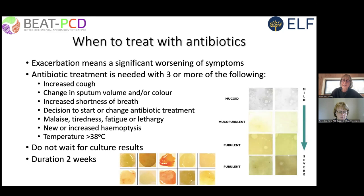To try and reduce the incidence of antibiotic resistance and to treat the infection, we recommend two weeks of therapy.